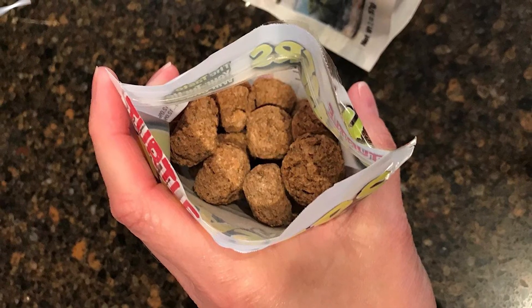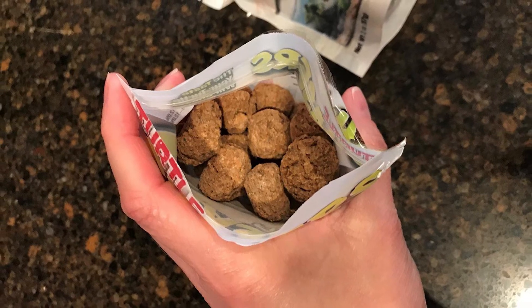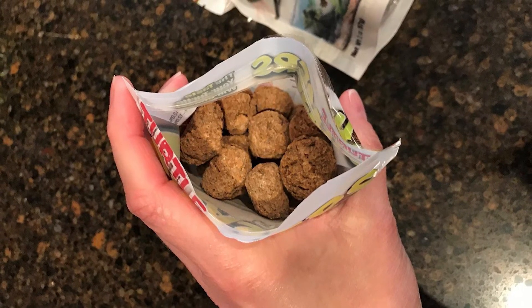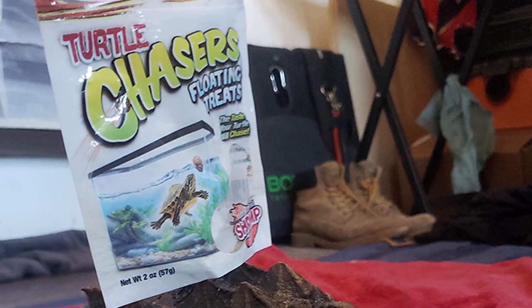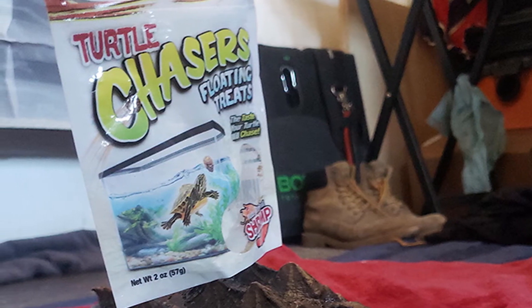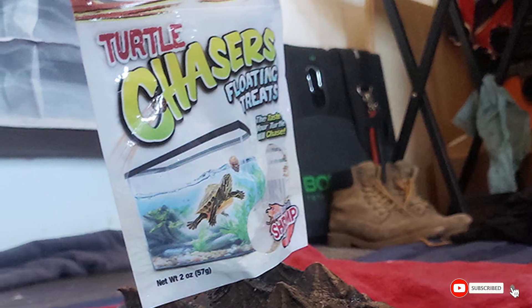However, there are a couple of things we have to warn you about. First, these treats have an awful smell. They also crumble really easily and are very messy — the water becomes really dirty. They are also very expensive for what you get. We definitely won't be purchasing these again.